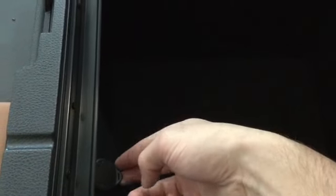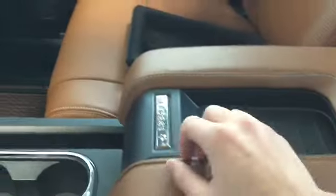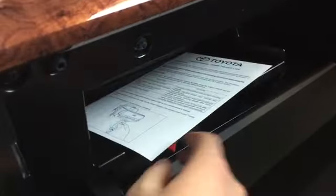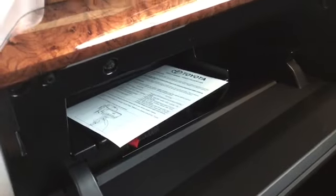We have our 12 volt DC plug-in for anything you might need there. Looking at the underside of our lid we have a Kleenex holder, pen holders, and some space for receipts or quick access files — lots of interesting things for this to become a truly mobile business unit. We also have our locking cubby hole here, which really does give you all the space you might need.